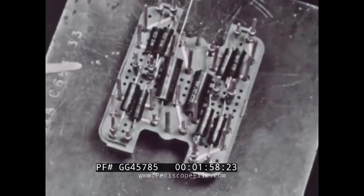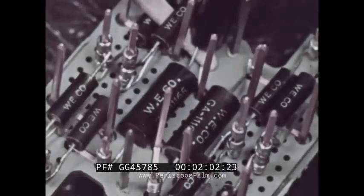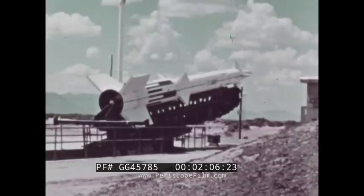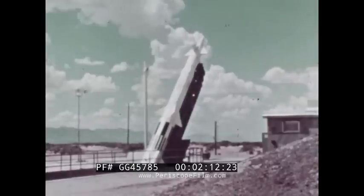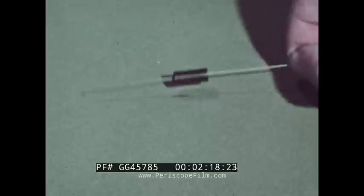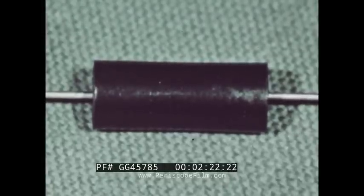Small, unglamorous looking items like these are used by the millions in applications that range from telephone transmission to the Army's Nike Zeus anti-missile missile systems. In some defense applications, these resistors must be built to have a failure rate of no more than one failure per 200 million hours of operation.